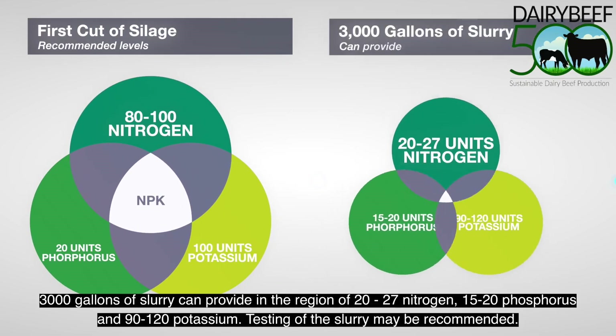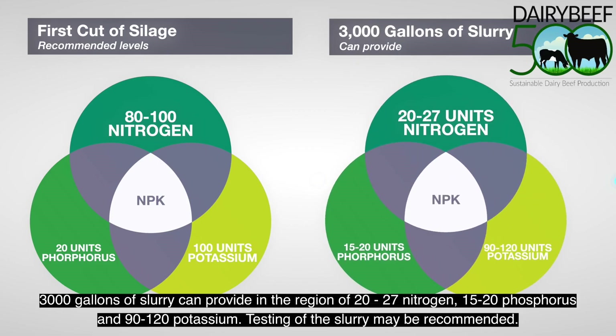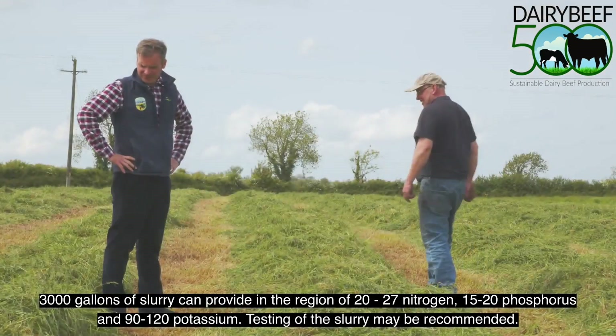3,000 gallons of slurry can provide in the region of 20 to 27 units of nitrogen, 15 to 20 units of phosphorus, and 90 to 120 units of potassium. Testing of the slurry may be recommended.